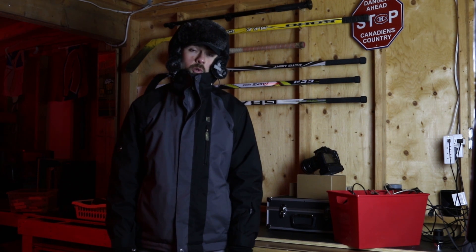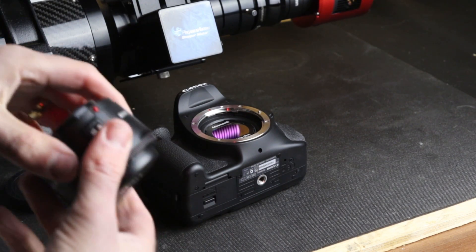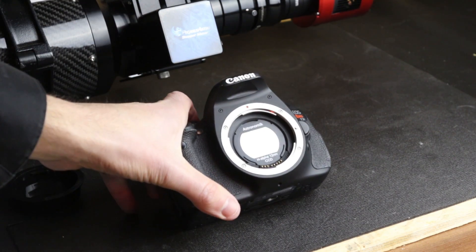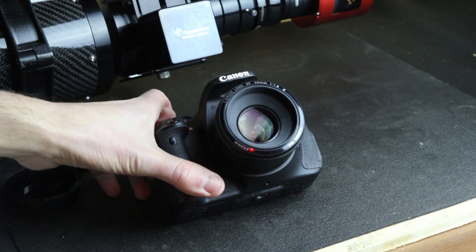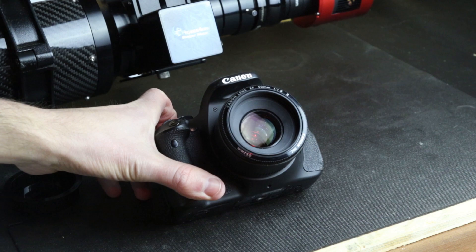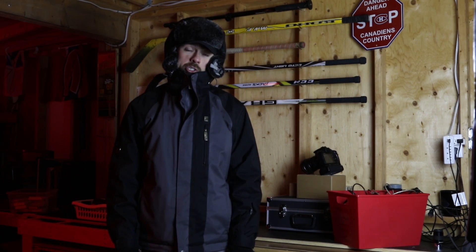Just to make tonight's session foolproof, I'm going to shoot in hydrogen alpha using my Astronomik 12nm clip filter to ignore the light pollution I live with here in my backyard. The shots will be 3 minutes each at ISO 800. It's about minus 10 out here tonight, so keeping that sensor cool will not be an issue.